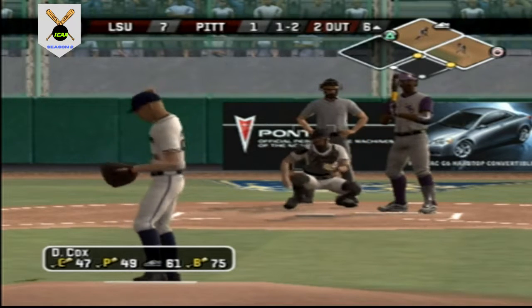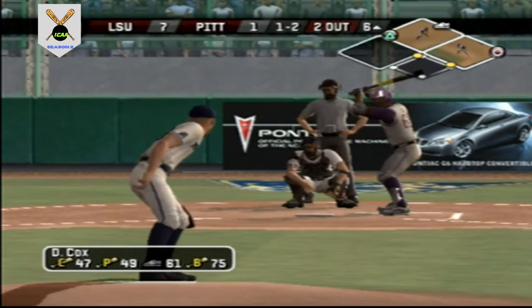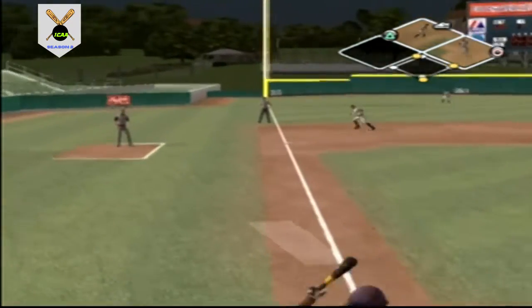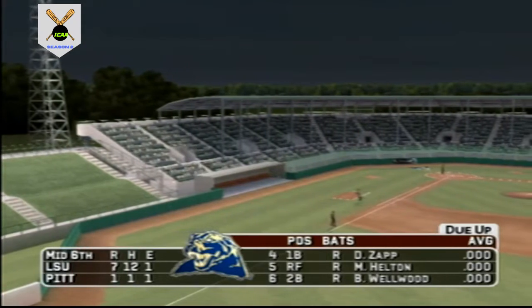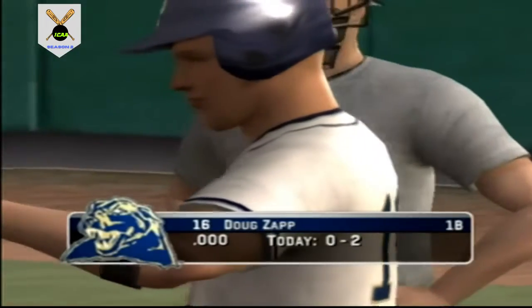Changeup at the letters and in — a strike. A ball and two strikes. This one may stay in play and the side is retired. LSU strands two and we're headed to the bottom of the sixth. It's seven to one.